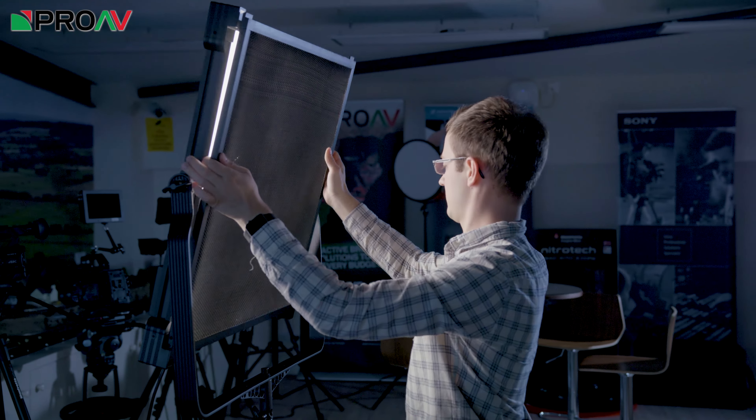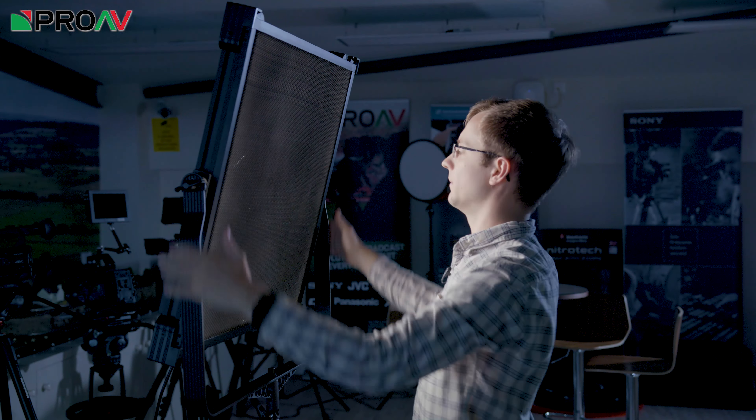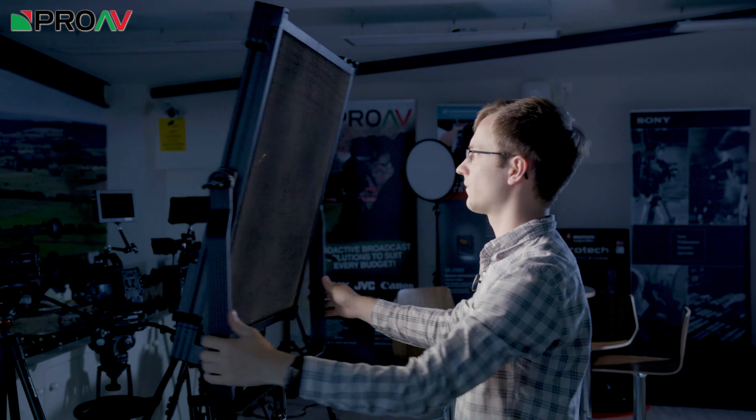These are big, high power draw lights, definitely intended for studio use. You can of course use them on location if you like, especially the smaller ones like this one here, but for those of you lighting studios or interior sets, these are definitely lights to be aware of.